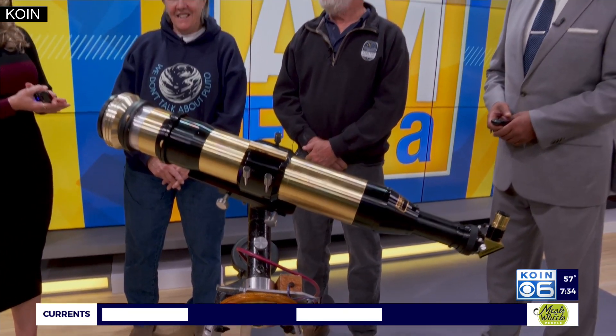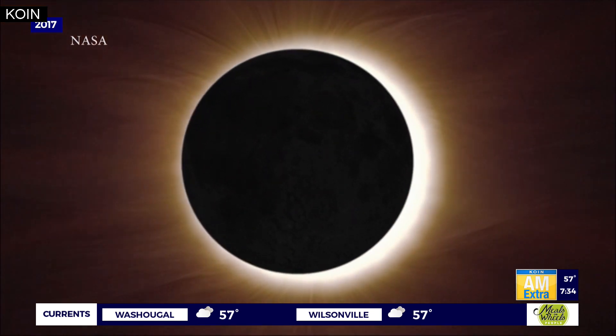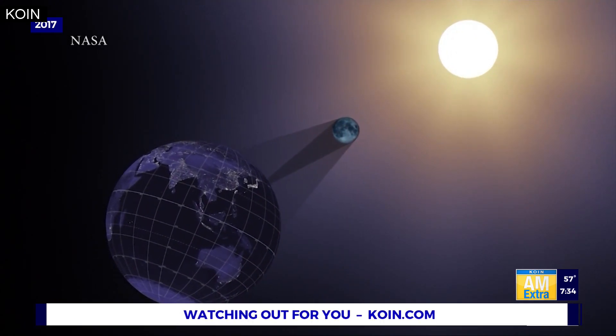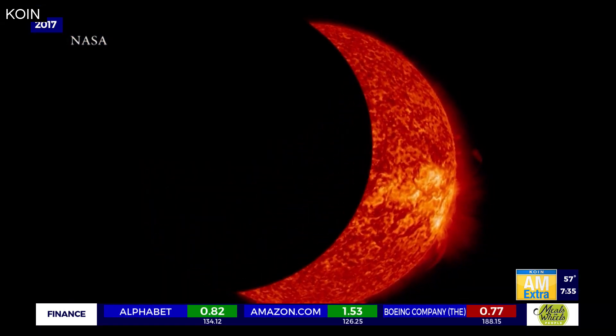What advice do you have for folks who might be wanting to view the eclipse next weekend? Well, the very first thing is you still need those glasses. No matter where you are, if you're in totality — which for our area is from Corvallis down to, I believe, Ashland — totality gives you what's called the ring of fire. That's when you see the whole moon eclipsing the sun. But because the moon is farther away from us, it's not going to occlude the entire sun like it did in 2017.